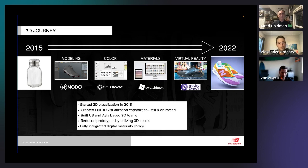We use four main tools right now at New Balance: Modo for modeling, Colorway for color variation tech packs, Swatchbook for digital materials, and GravitySketch for concept modeling and idea generation.